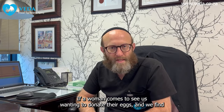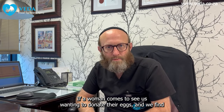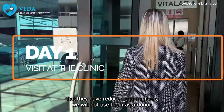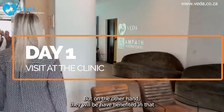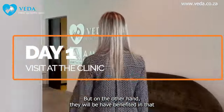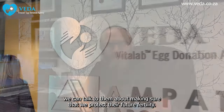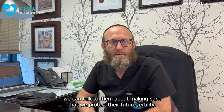We also have an opportunity to look at their ovaries to see that they have a very healthy egg number. If a woman comes wanting to donate and we find that they have reduced egg numbers, we will not use them as a donor. On the other hand, they will have benefited in that we will have picked that up early in their lives, and we can talk to them about protecting their future fertility.